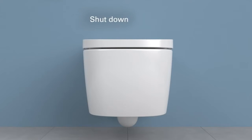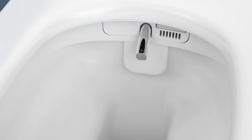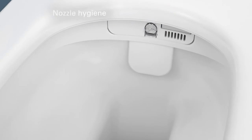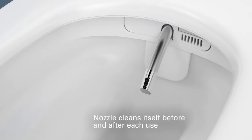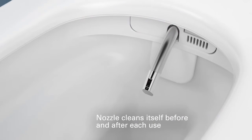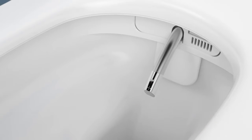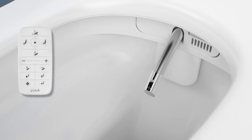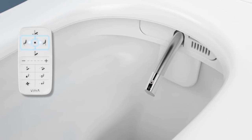Shutdown: all functions can be shut down by pressing the button under the WC Pan. This mode is recommended for times when you will be away from home for a lengthy period. The nozzle is automatically washed with clean water before and after each use. The stainless steel nozzle has a hygienic chrome coating at its tip, and you can also easily remove it for manual cleaning. To remove the nozzle, press the posterior and feminine wash combination buttons and the nozzle will push out for easy removal.